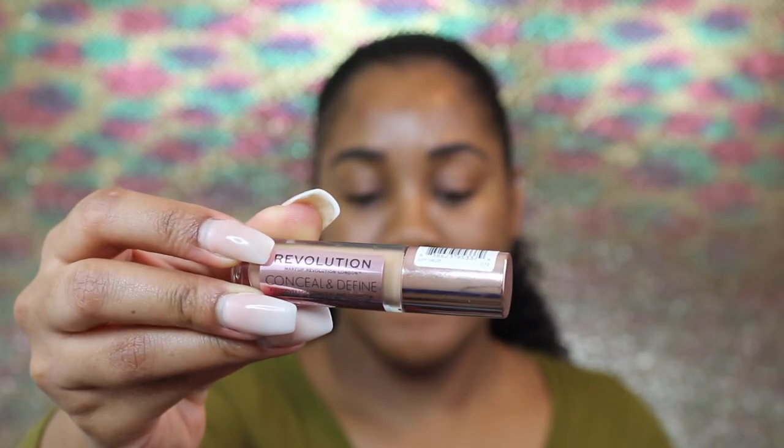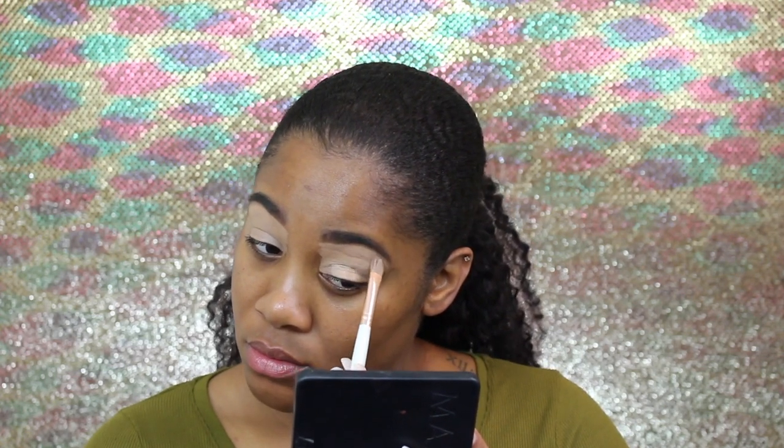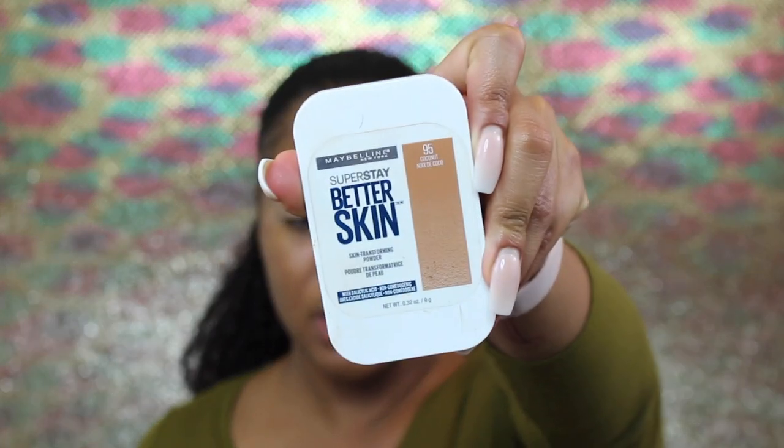Before I prime my eyelids, I'm going to go in with this Too Faced Lip Injection Extreme and just put that on my lips and let that work. To prime my eyelids, I'm going to use the Makeup Revolution London Conceal and Define concealer in the shade C12, and to set that in place I'm going to go in with the Maybelline Super Stay Better Skin in Coconut.